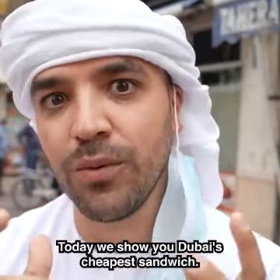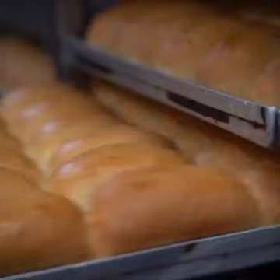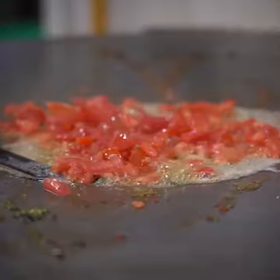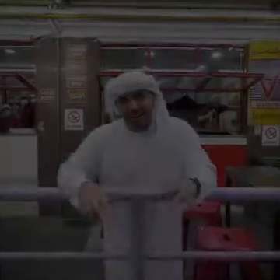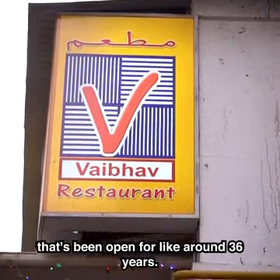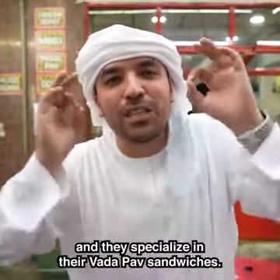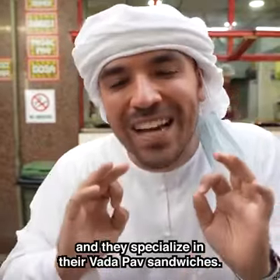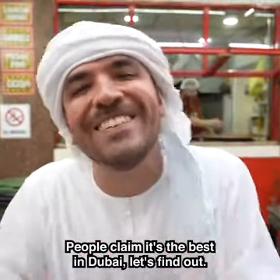Today we show you Dubai's cheapest sandwich. We are in the middle of Meena Bazaar at Veipap Rashan, which has been open for around 36 years. They've been around here a long time and they specialize in their Vada Pav sandwiches — people claim it's the best in Dubai. Let's find out.